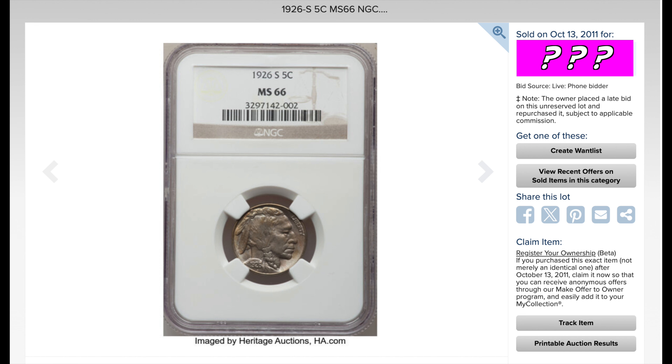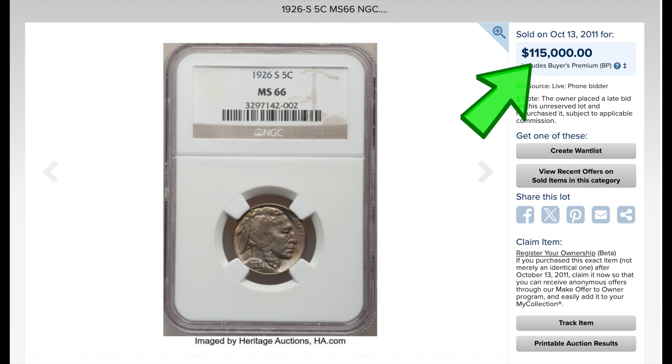But this Buffalo nickel, also a 1926-S, graded by NGC at MS66 — which is the highest known grade — sold for a whopping $115,000. I'm serious. Check your nickels, people.